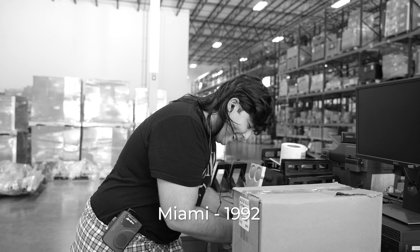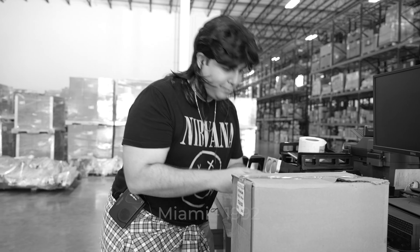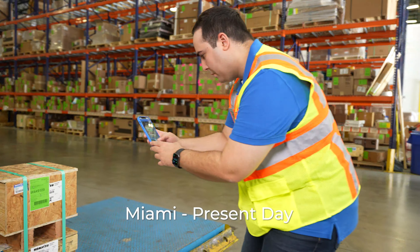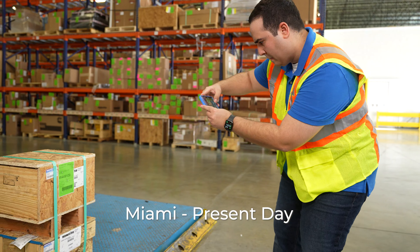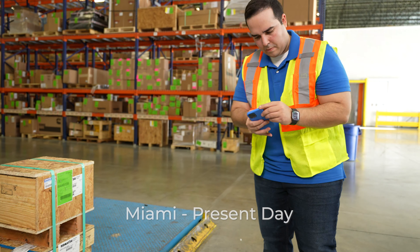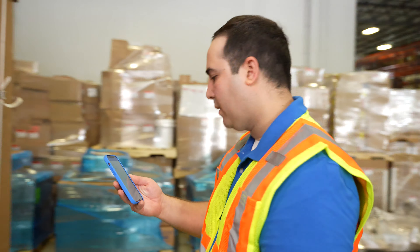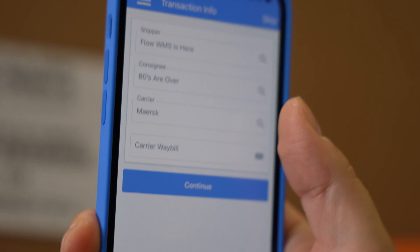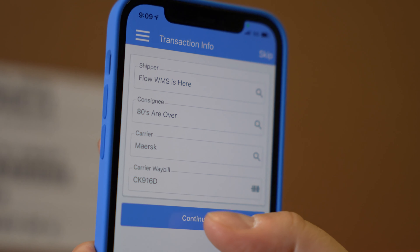Tired of managing time-consuming warehouse processes with expensive, clunky, old WMS tools? Flow WMS, Magai's new generation of warehouse management software, propels you into the 21st century with the freedom of a modern mobile warehouse management app that provides the real-time visibility and functionality you need for the most efficient receiving and warehouse operations.